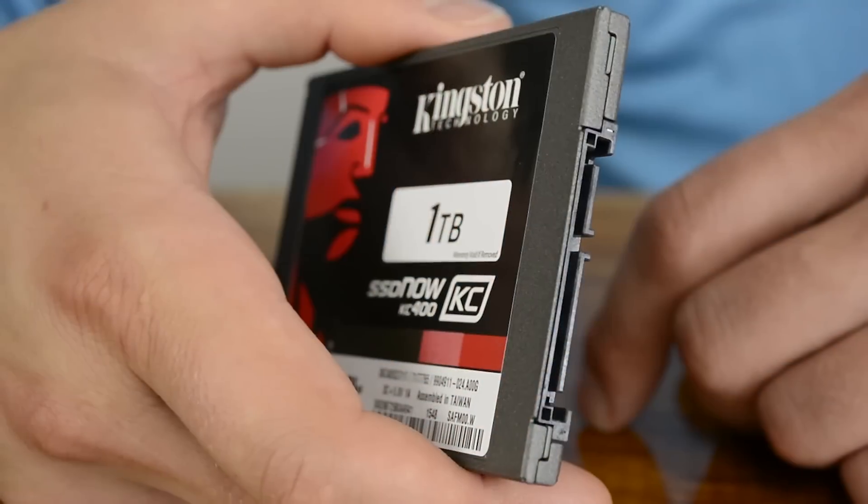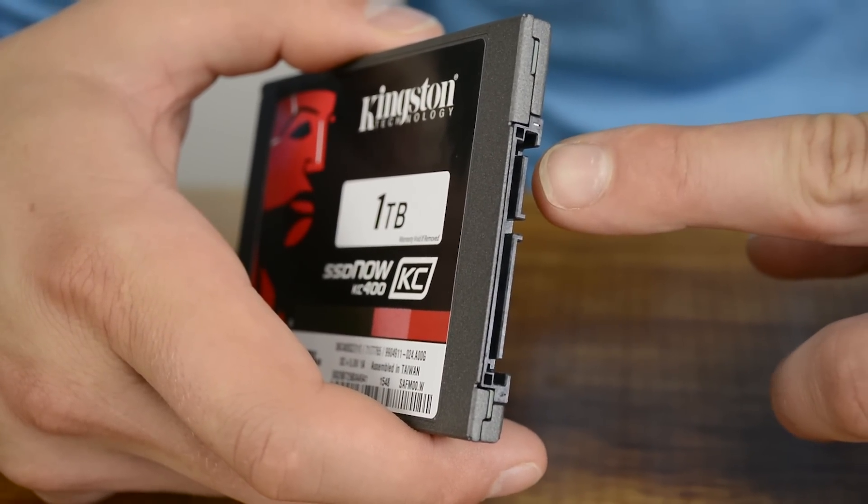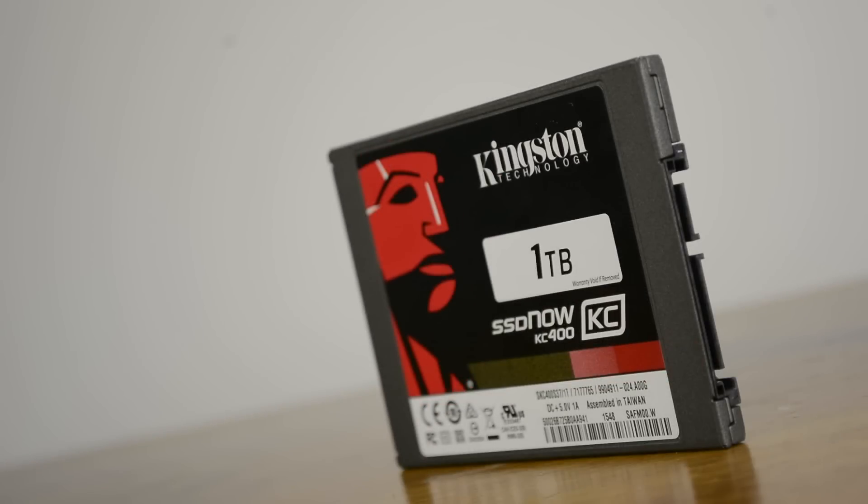The drives are available in 128 gigabyte, 256 gigabyte, 512 gigabyte and one terabyte capacities, all featuring a mean time between failure rate of one million hours. So your business should be pretty well covered, particularly given the KC400 SSD is backed by a limited 5-year warranty.